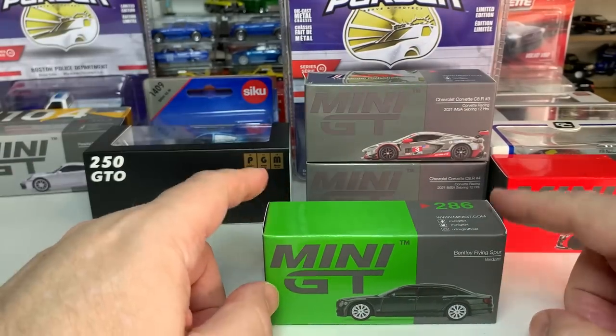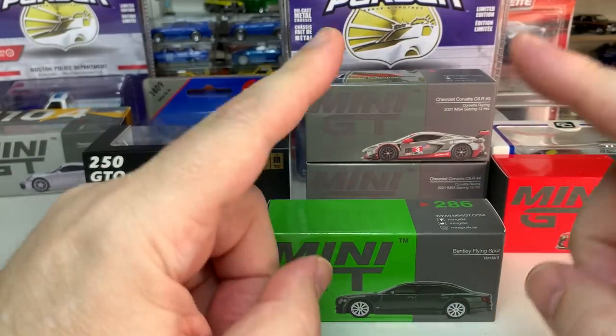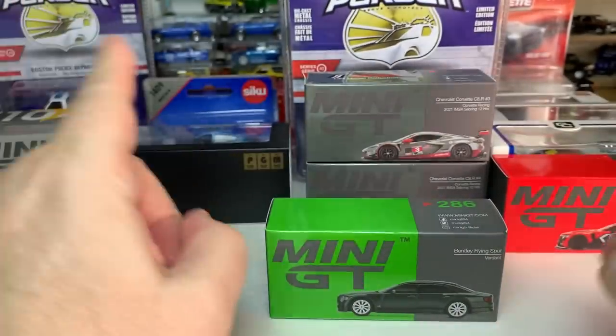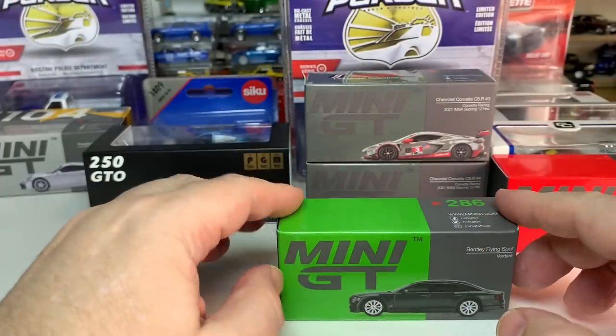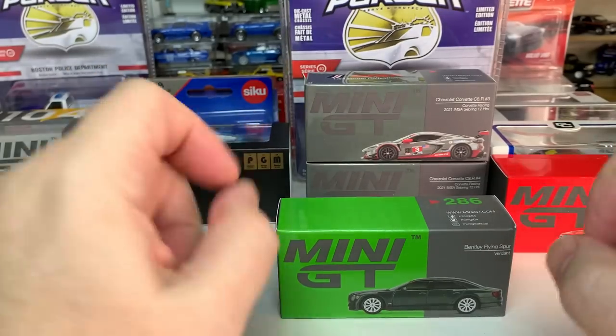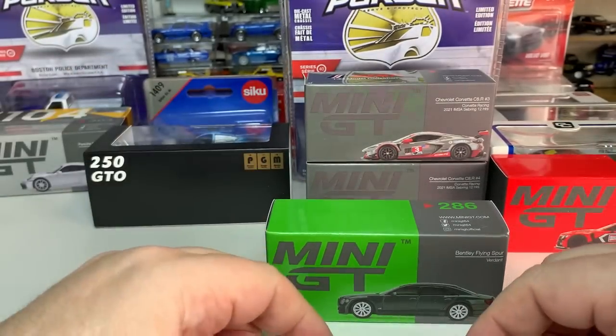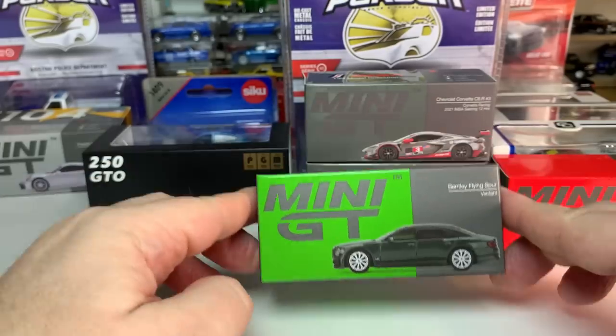Boy, do we have some cool stuff to check out today. I have stuff from 14 different brands and they're from all around the world — probably the broadest array of stuff that I've ever shown. We're going to kick things off with a Mini GT, this Bentley Flying Spur.